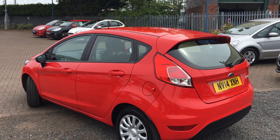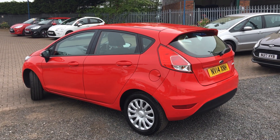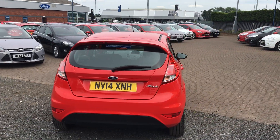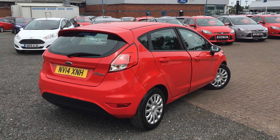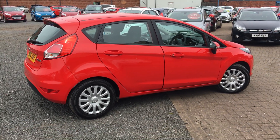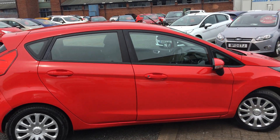It's a 1.2 petrol engine, 60 brake horsepower, currently at 44,000 miles on the clock.